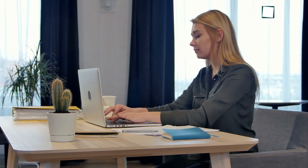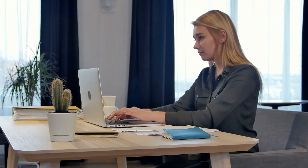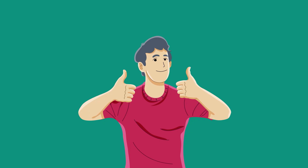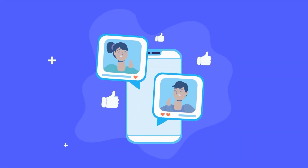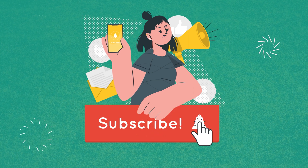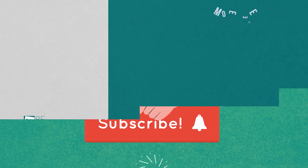So, these were the five AI tools better than ChatGPT. Thanks for watching. If you found this video helpful, give it a thumbs up, share it with your friends, and let us know what you think in the comments. Subscribe to our channel and hit that bell icon to see more videos like this on your feed.